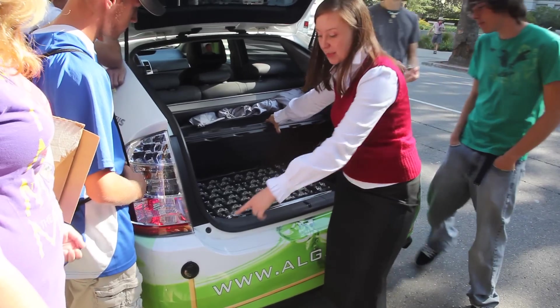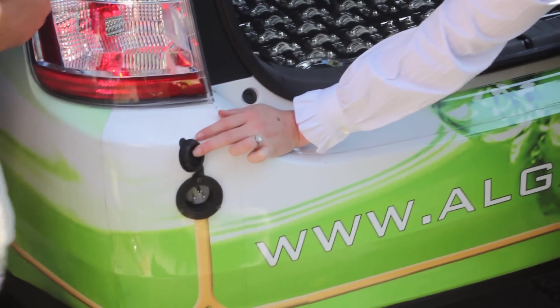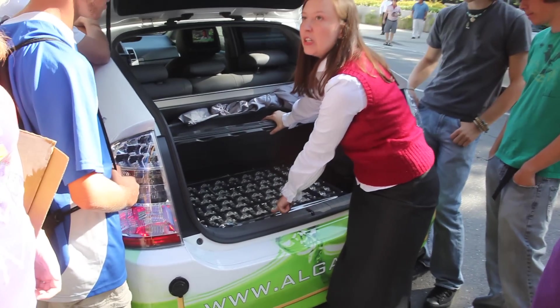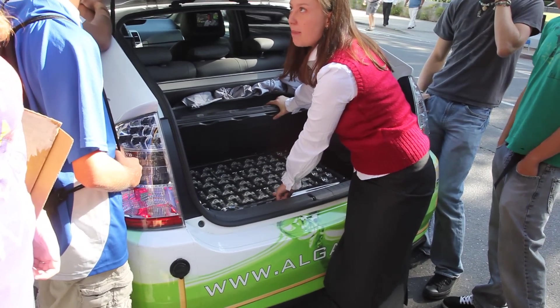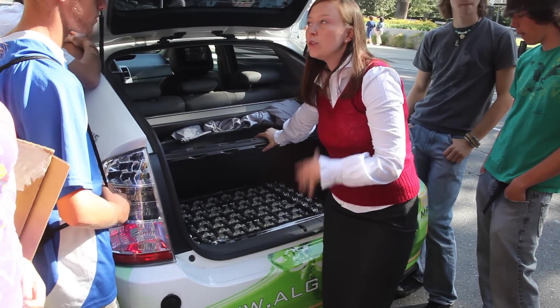This car has a plug that we can plug in at night so the car is charged fully in the morning, and it charges this battery pack. This battery pack is a nickel metal hydride battery, so it's more recyclable, it's eco-friendly, and it holds its charge longer.